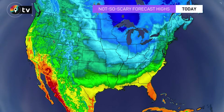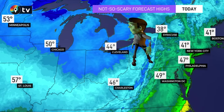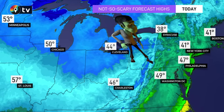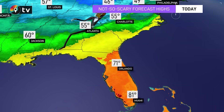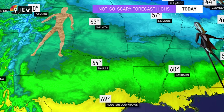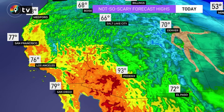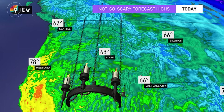Here are today's forecast highs: 50 in Chicago — Frankenstein doing a jig! — 44 in Cleveland, 38 in Syracuse, 41 in Boston and New York City, 47 in Philadelphia. Down south: 55 in Charlotte and Atlanta — Dracula hanging out doing some fun moves — 71 in Orlando, 60 in Chicago. In the central part of the country: 64 in Dallas — the Mummy not to be outdone by Count Dracula — 63 Wichita, 70 in Denver, 93 in Phoenix, and the 70s in Los Angeles.